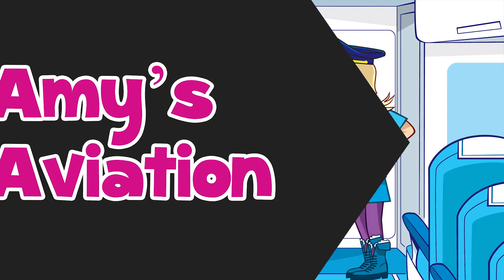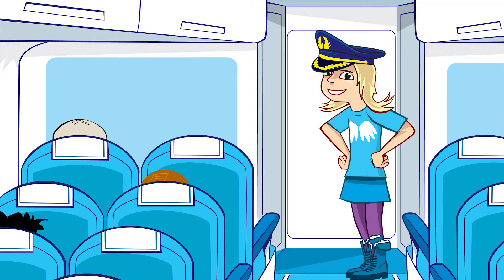Amy's Aviation. Thank you for choosing Aviation Airways. I'm your Captain Amy and it's my pleasure to welcome you on board. On today's flight, we are going to find out about...